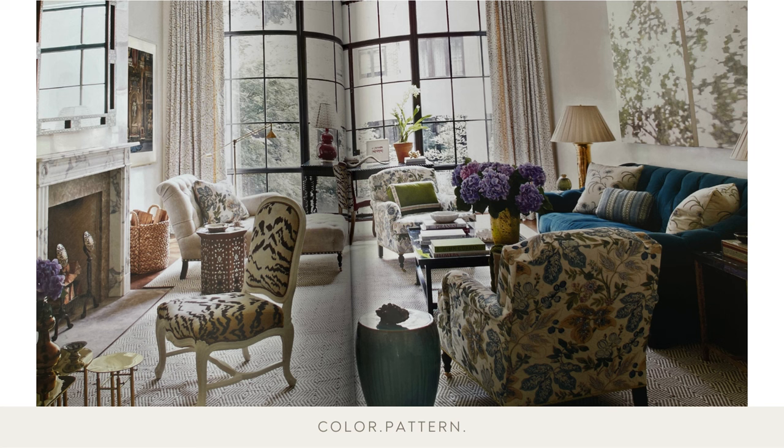Variety is the spice of life, and in this living room, different patterns, colors, textures, periods, and styles work and play together harmoniously.